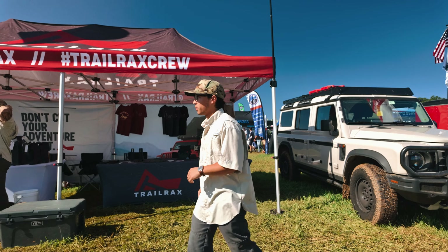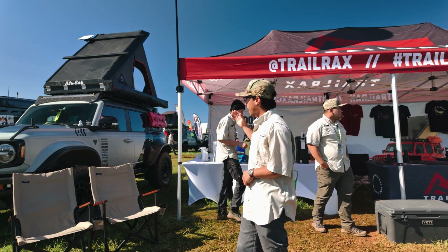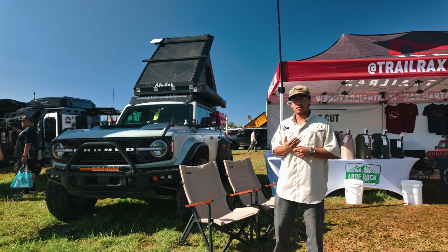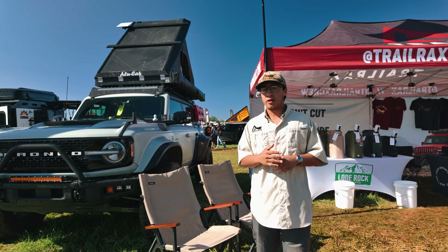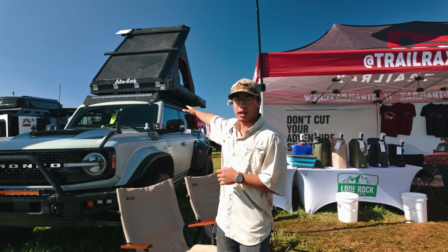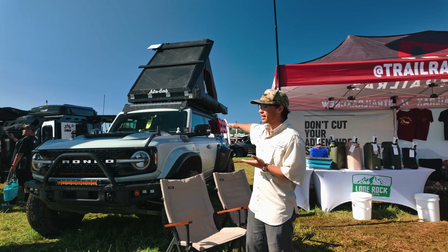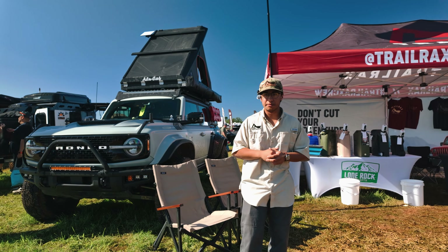Over here on the other side of the booth, we also have our famous Bronco roof rack with our patented product, the pack racks, which increases the weight rating of the roof rack up to 300 pounds dynamic and 850 pounds static. It also allows you to do a light bar cutout in the wind deflector to keep that slick flat top on the roof rack, so it continues that storage space and also gives you the ability of light.